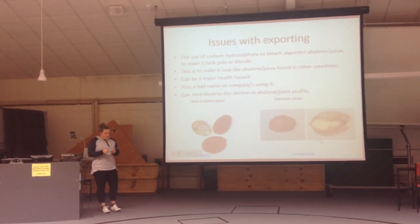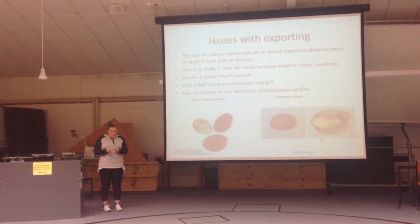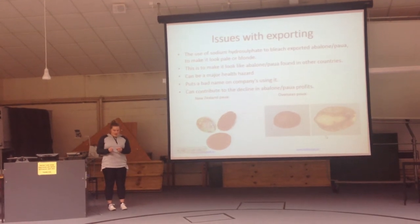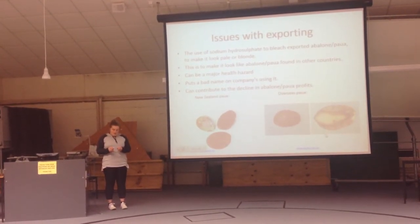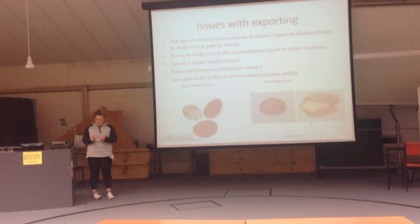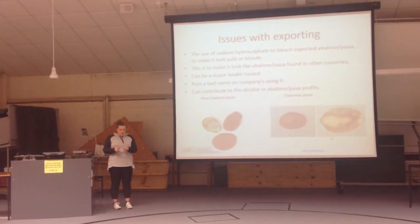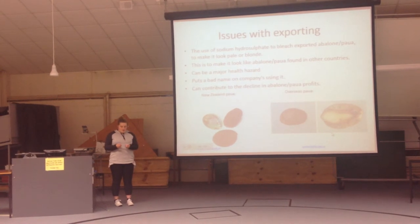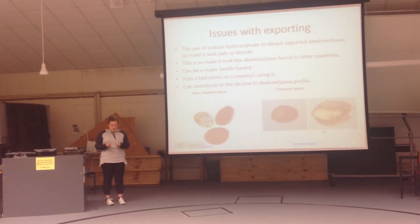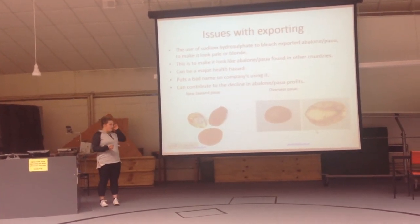One serious issue is associated with the packaging and processing to get the abalone through to market. When looking at abalone or paua, we see it as a black thing, which is not that appealing. When looking at articles associated with these issues, I found that when exporting the fish, many companies use a chemical called bisulfite. This chemical bleaches the abalone to make it look similar to abalone from other countries. This produces a major risk for the consumer and also the companies that produce the product, as it will damage their reputation and put a strain on fish sold locally. On my PowerPoint, you can see an example of blackfoot paua compared to abalone from other countries.